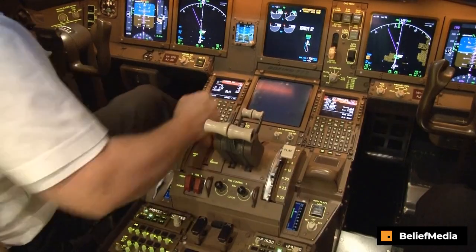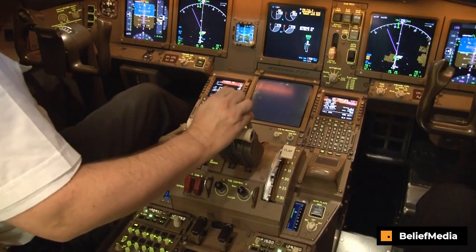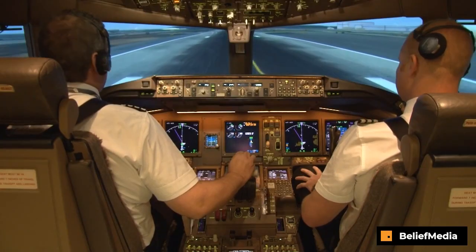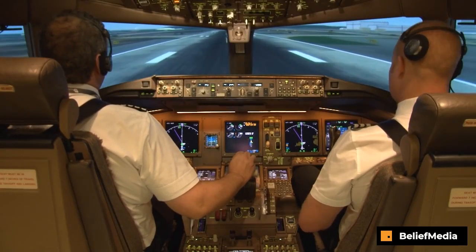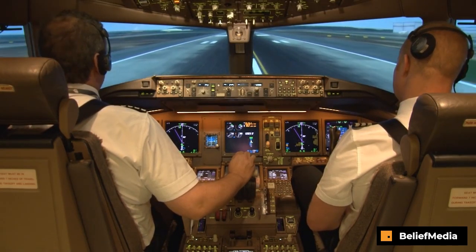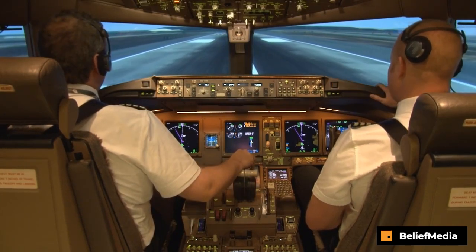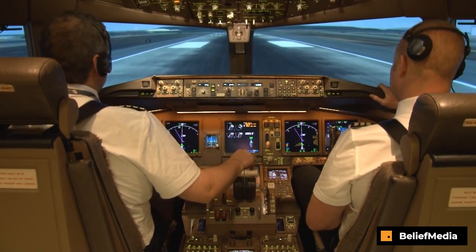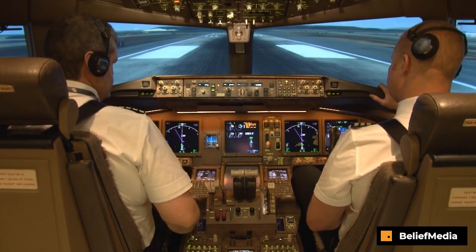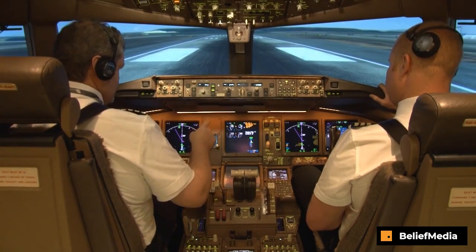Stop. You have control. Speed brake's up. Check. Reverse as normal. Check. VOS 12, stopping and request fire services. VOS 12, roger. Fire services advised. 60 knots. Check. Check. Check. Park brake set.